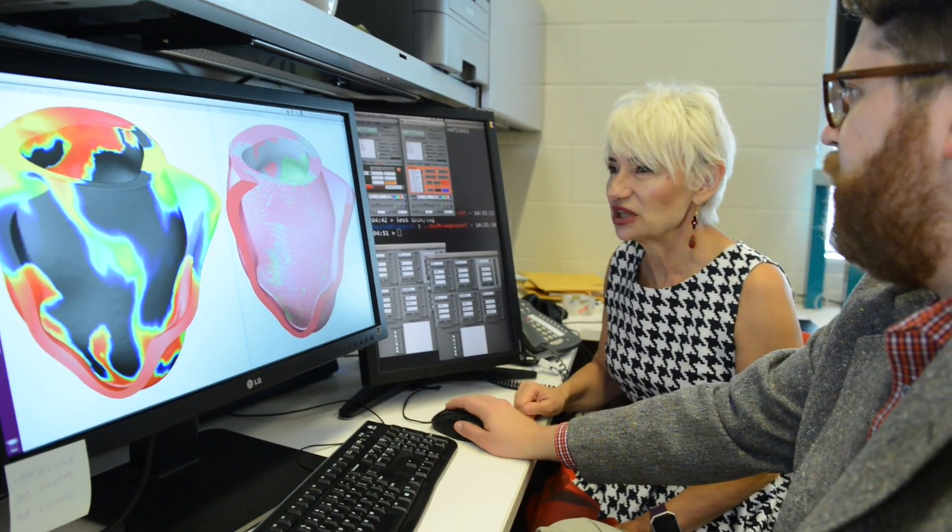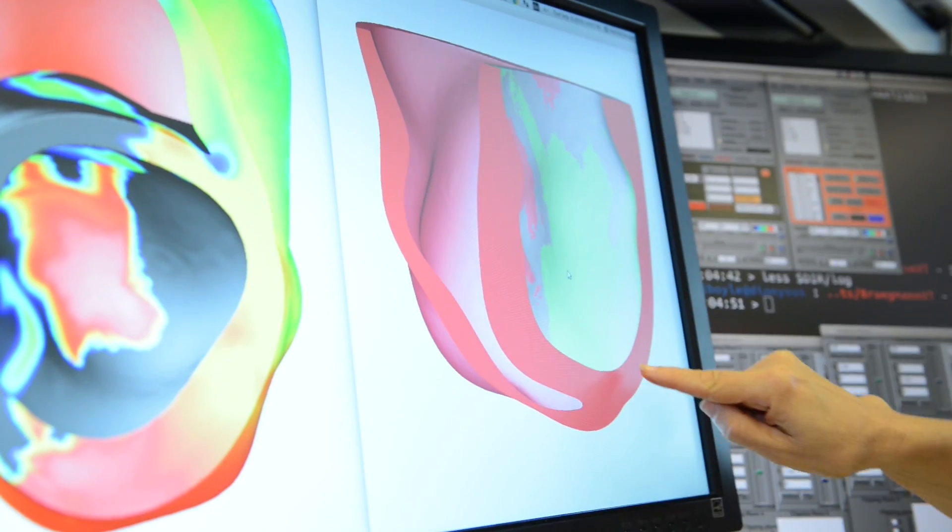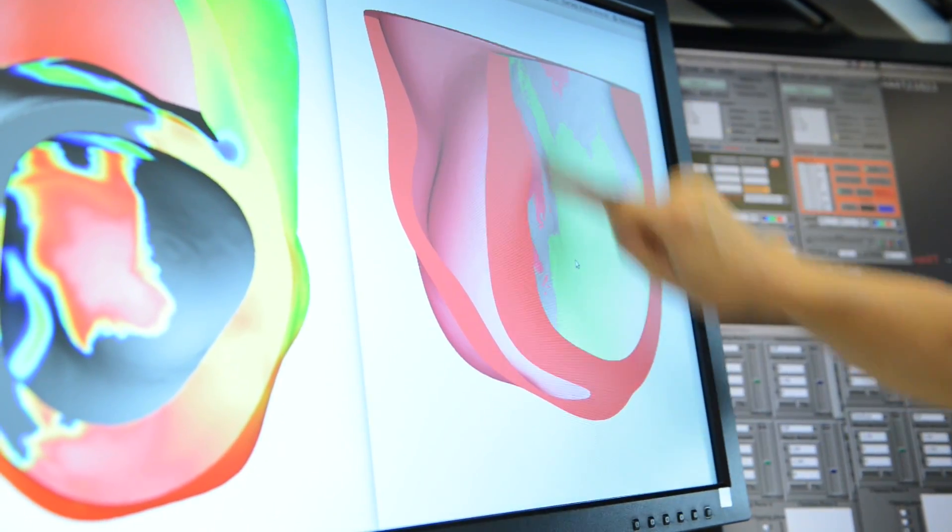You can see this patient has an infarct. We used an actual patient model reconstructed from MRI scans of a patient who had a heart attack and was vulnerable to arrhythmia.